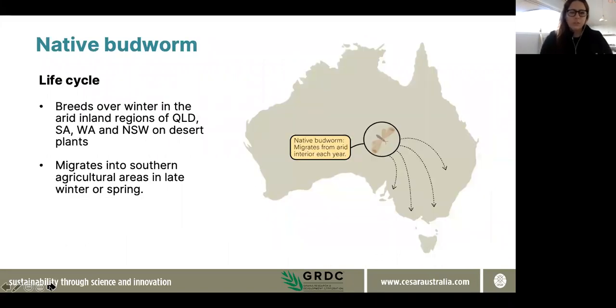Native budworm is known as a long-distance migratory species. Each year we get these flights of native budworm coming into agricultural areas in Western Australia but also on the eastern coast. It does this after breeding over winter in the arid interior, surviving on a range of native plant species over autumn and winter. When these plant species start to die off, the budworm takes advantage of quite strong wind currents coming from the northwest, which blow them into agricultural areas around this time of year.